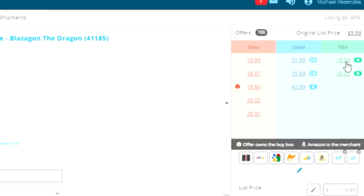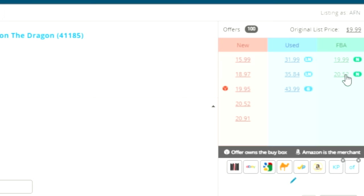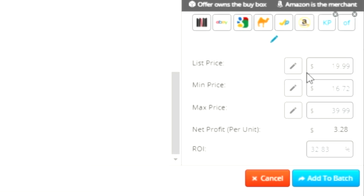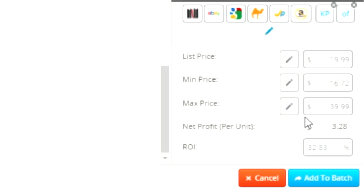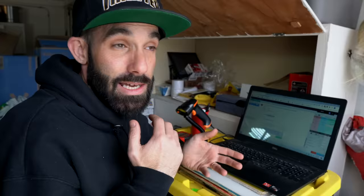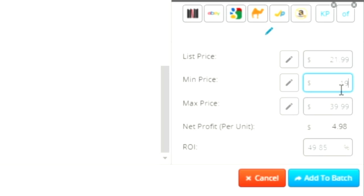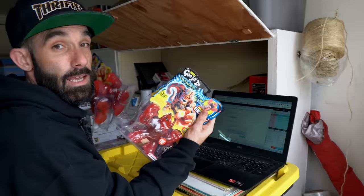Over on the side you can see the different offers and how you'd price the item. The lowest FBA offer is $19.99 and the next one is $20.52. If you click on that price, it goes into the calculator. If we list it for $19.99 and we paid $9.99, our profit is going to be $3.28 — an ROI of almost 33%, which is not bad. I like to price my FBA items a little bit higher than the current market, since it'll be a day or two before they even get to the warehouse. We're going to put this one at $21.99 with a minimum price of $19.99.